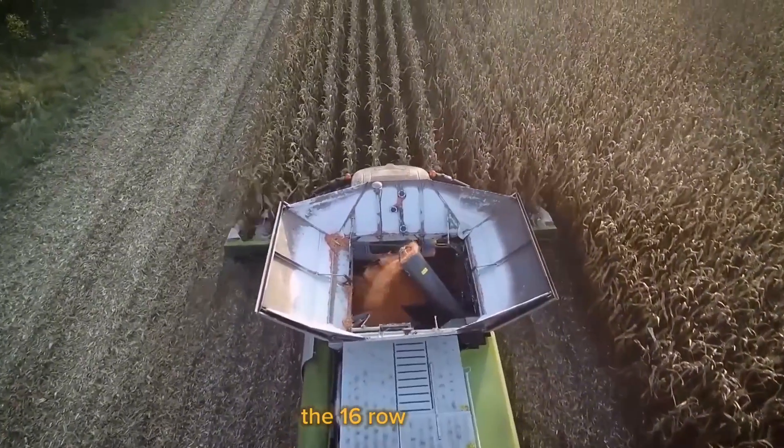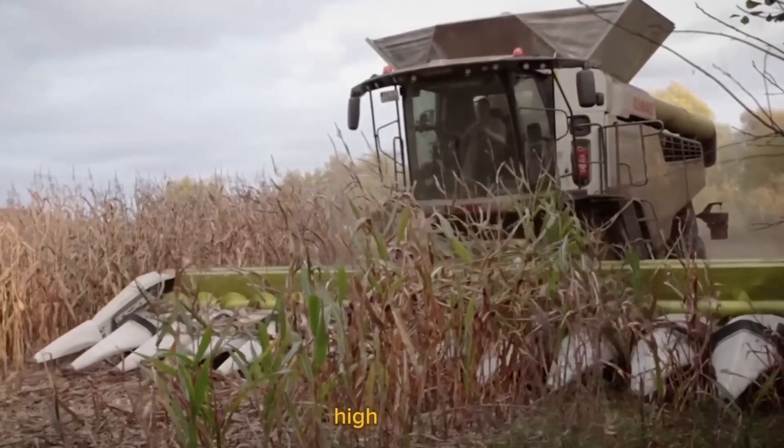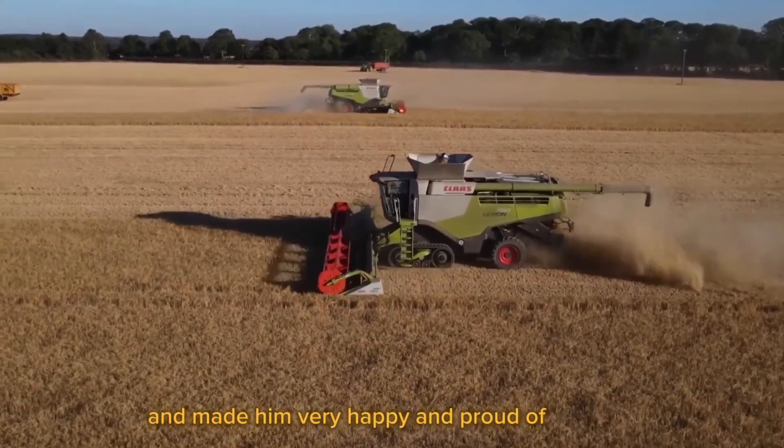The 16-row header enables the combine to harvest a larger area more quickly and efficiently. High output and improved product quality have made him very happy and proud of his work.